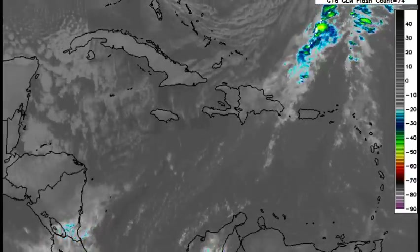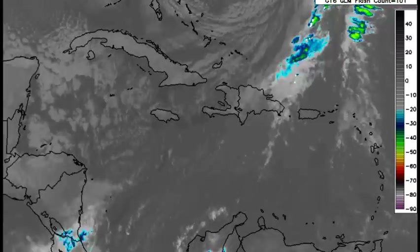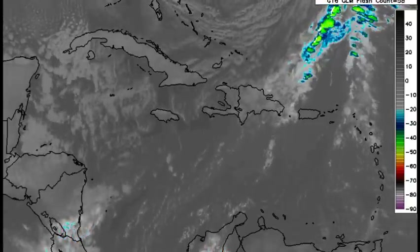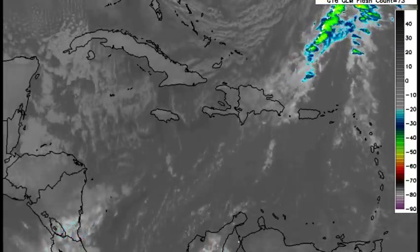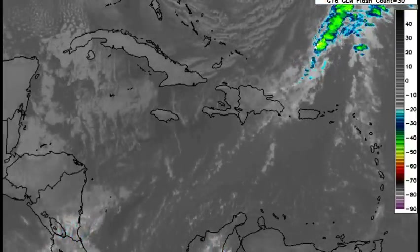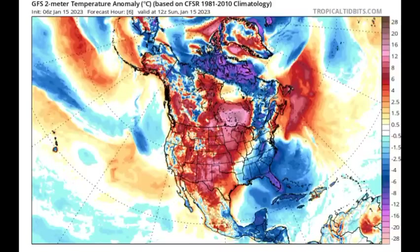That is what is helping to suppress all that rainfall activity. As a result, the main impact from the cold front is the temperature drop across the northern part of the basin. There is still going to be that chance of rainfall through the day for some areas, but any intense rainfall activity is just not anticipated as a result of the effects of the cold front.